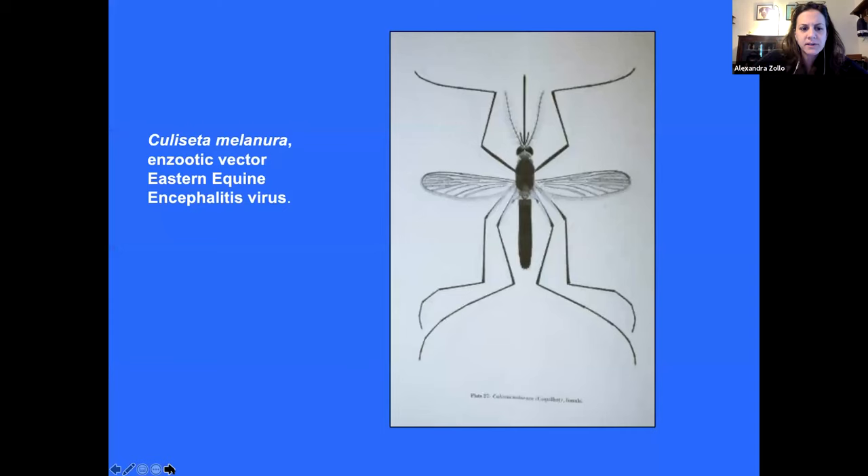Quick question from the audience: does 'arbovirus' mean a virus carried by a mosquito? Arbovirus means a virus being carried by a mosquito or arthropod.